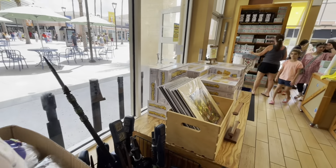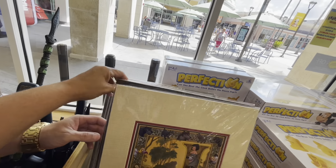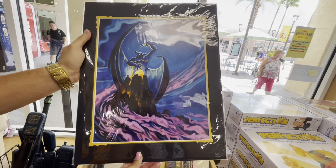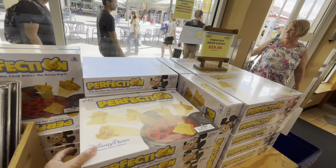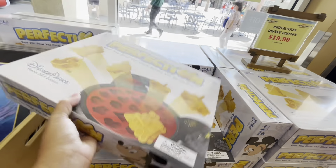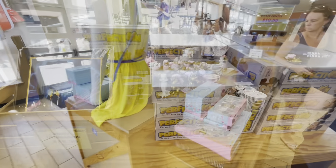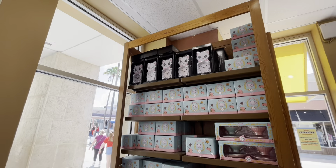Something caught their eye — a Jungle Book print they've seen before, a Chernabog nice painting for $19.99, and the classic Perfection game for $19.99. They still have tons of the Marie collection items.